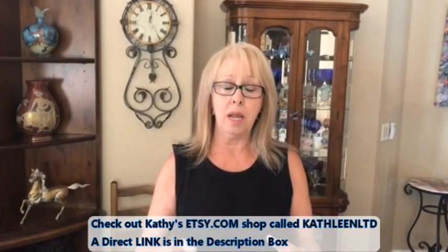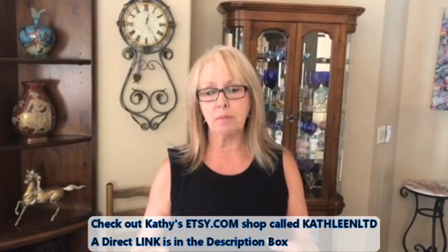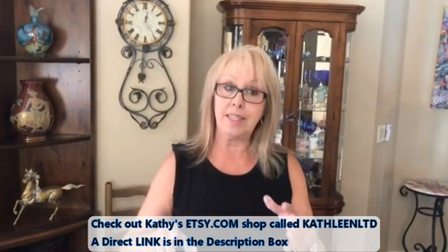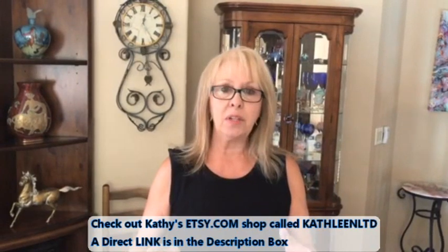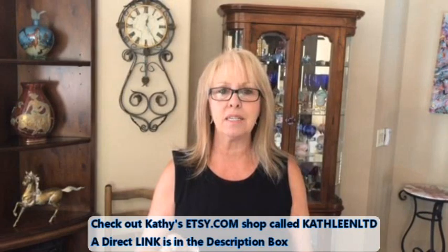I have some news for everybody - my Etsy shop is now open and Phil puts new things on there all the time. So if you have a chance, stop by. It's Kathleen Limited - K-A-T-H-L-E-E-N L-T-D - is my Etsy shop name. If you search Kathleen Limited it'll come up. I already have my base coat down on my tiles.